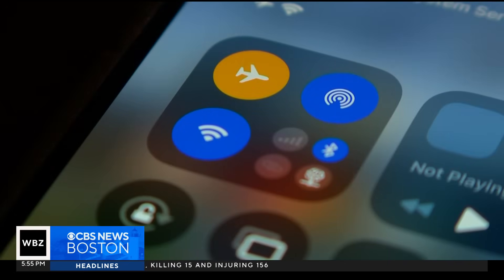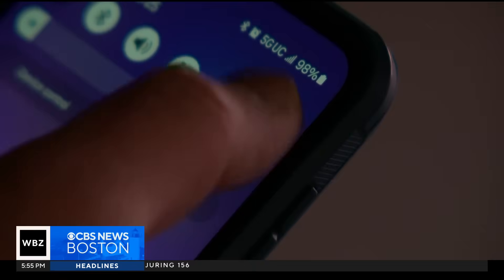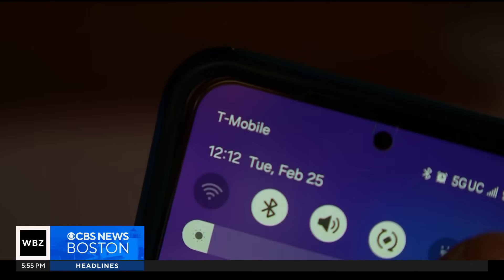With a quick tap, airplane mode turns off a cell phone's radio frequencies, stopping its ability to make and receive calls, texts, or use the Internet.